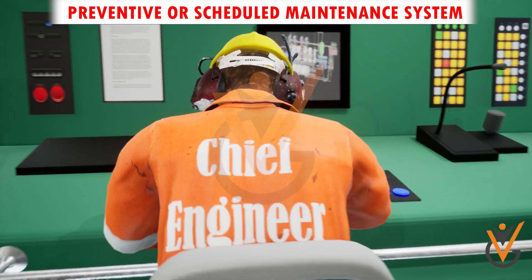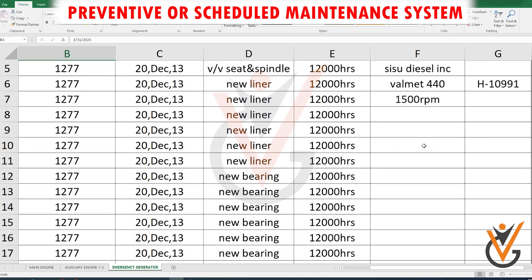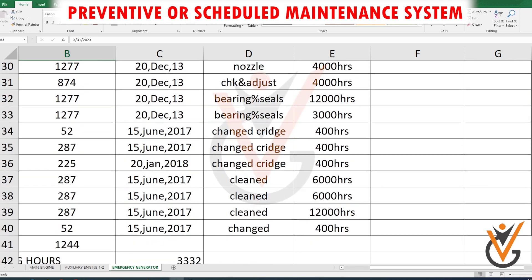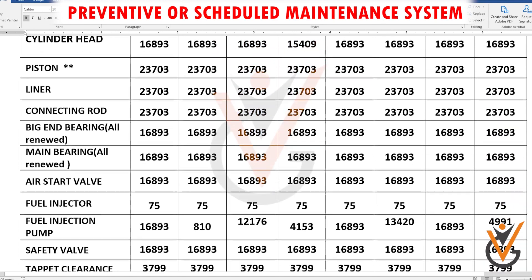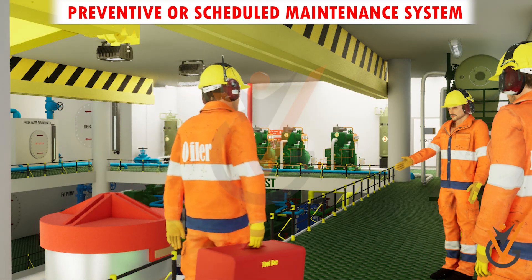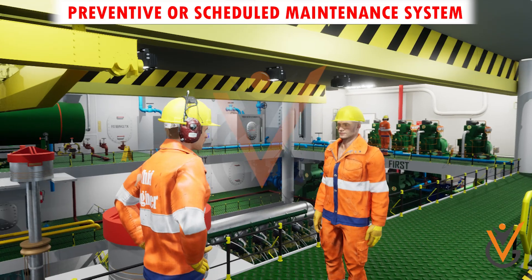A Planned Maintenance System is also known as a Preventive or Scheduled Maintenance System. In this type of system, the maintenance is carried out as per the running hours — like 4000 hours, 8000 hours, etc. — or by calendar intervals like 6 monthly, yearly, etc., of the machinery. The maintenance is carried out irrespective of the condition of the machinery. The parts have to be replaced if it is written in the schedule, even if they can still be used.